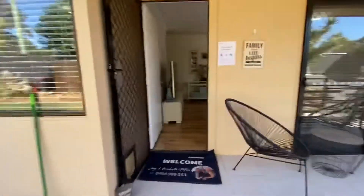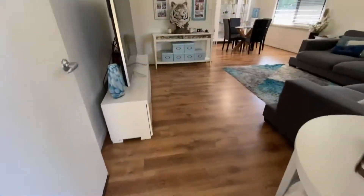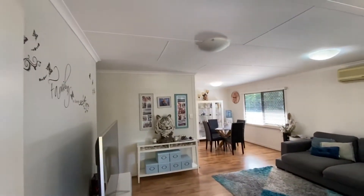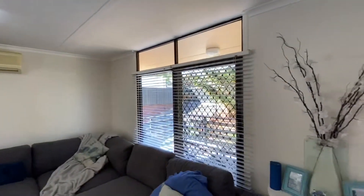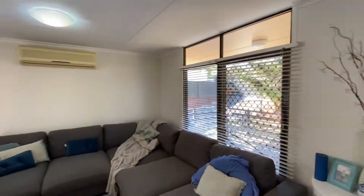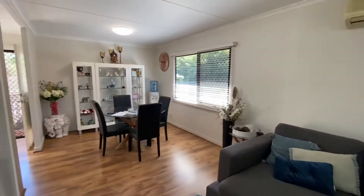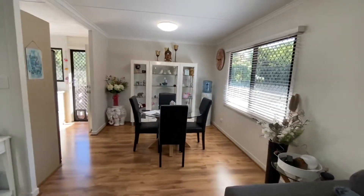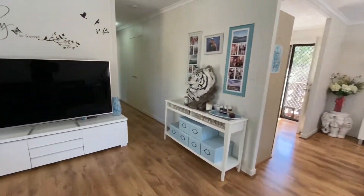We've got this beautiful landing here at the entrance, with some nice floating floors through this section into the lounge room. There's reverse cycle Fujitsu air conditioning there. Good size space here in the lounge and the dining area — they've got a round table here but you could quite easily accommodate a six or eight seat rectangular table.